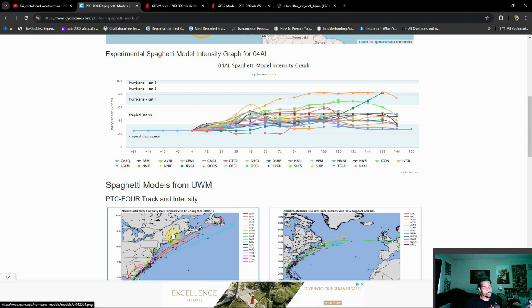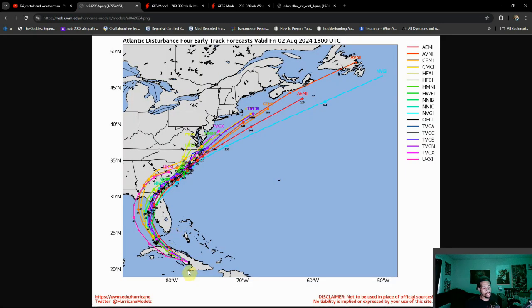Going over to this afternoon's models, notice now we're starting to see a few more of these starting to push off to the west and off to the north a bit too. So as I said, very much a fluid situation as to where this storm is going to end up.